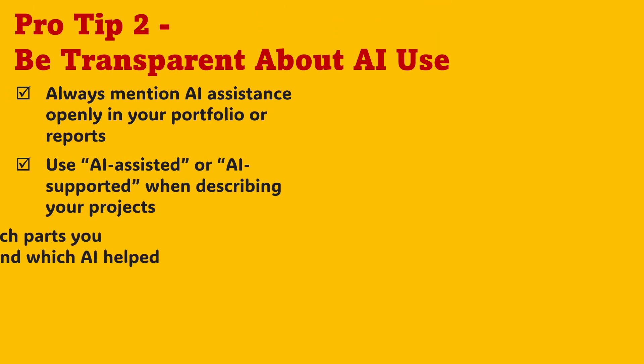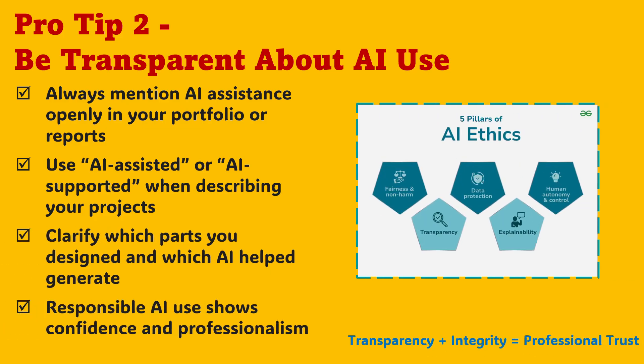The second pro tip is about integrity: always be transparent about your AI use. When you build a project with AI assistance, don't hide it. Mention it proudly in your reports or resumes with terms like 'AI-assisted' or 'AI-supported.' That simple honesty tells employers you're not afraid of modern tools — you're capable of using them responsibly. In your portfolio, clearly differentiate what you designed yourself and what AI helped create. Transparency about AI use will build trust and show that you have the maturity to lead in a world driven by intelligent automation.